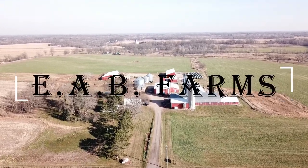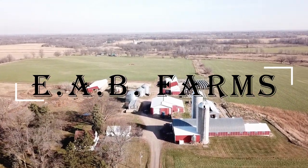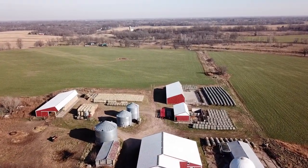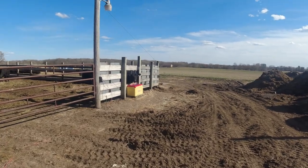Welcome back to the channel guys. Just a quick update on calving.